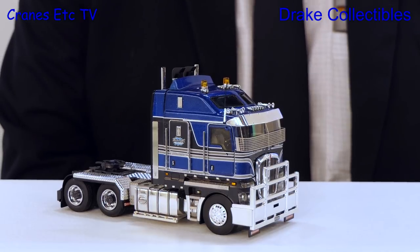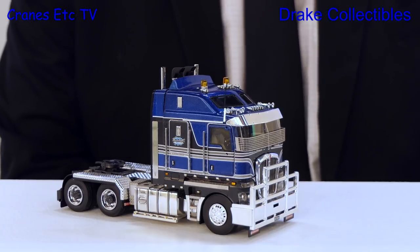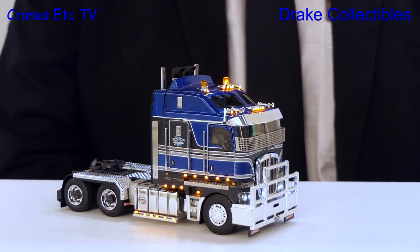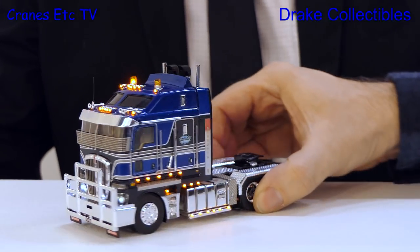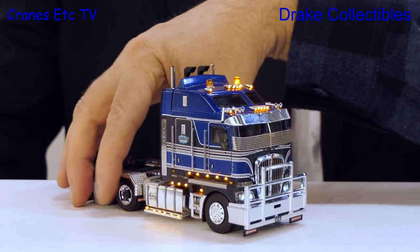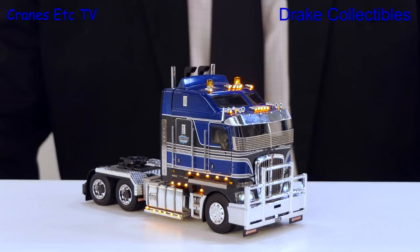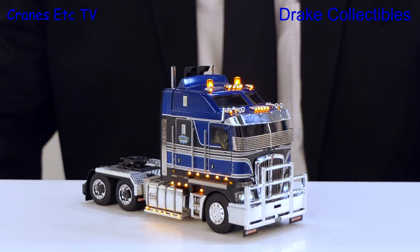This looks quite interesting — what can you tell us about it? This is something a bit different. It's our fat cab blue-grey model, and a collector dropped it off to show me here. It's had a slight modification — look at that, you can see tiny lights all around the cab: clearance lights, headlights, flashing lights, all working. It's a very innovative thing that makes it quite unique in the display case.